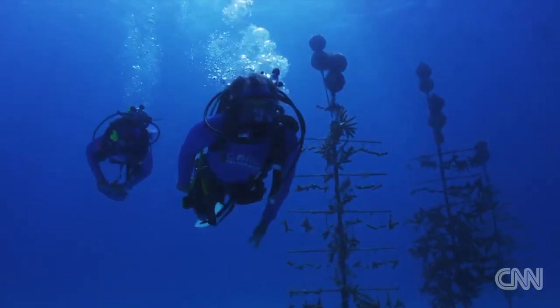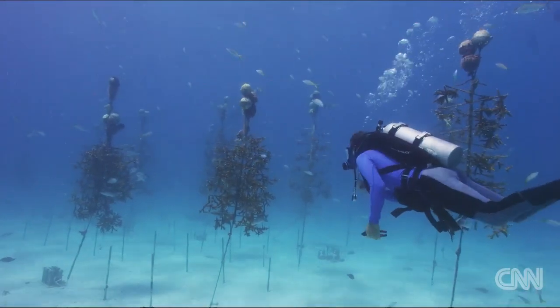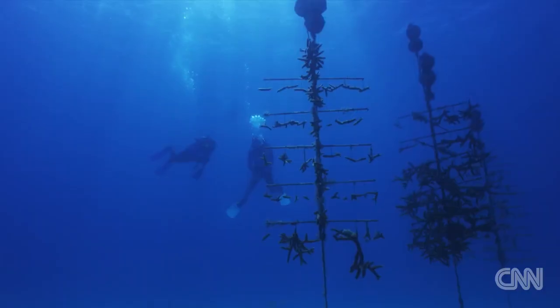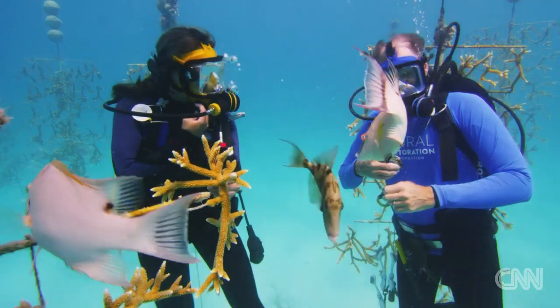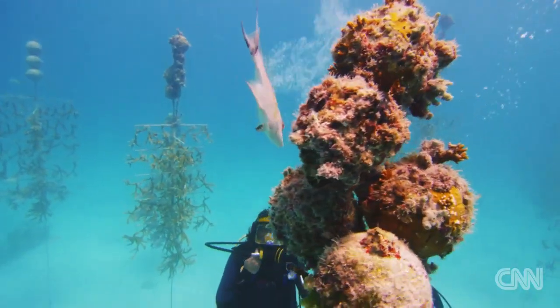When Ken first started his nursery about 15 years ago he only had a couple of species of coral. Now his nursery stands two acres about 30 feet underwater. You have more fish in here than I've seen on some of the reefs out there — they're just all over it.